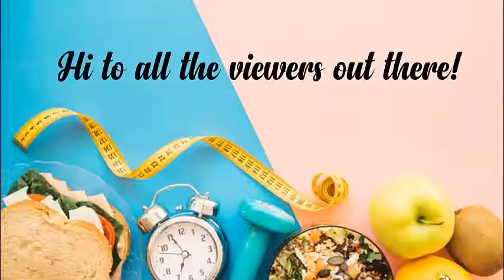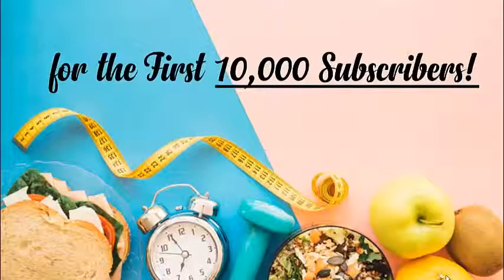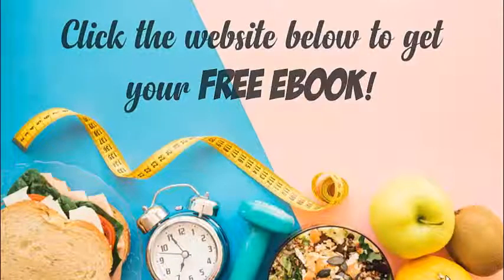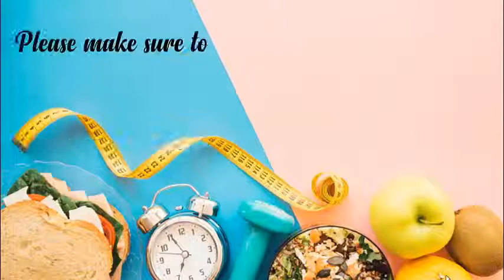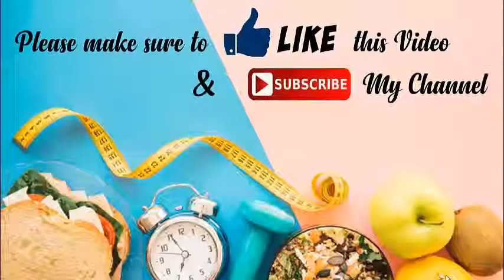To all viewers out there: I am giving away a free ebook for the first 10,000 subscribers. Click the website below to get your free ebook. Please make sure to like this video and subscribe to my channel. Thank you.